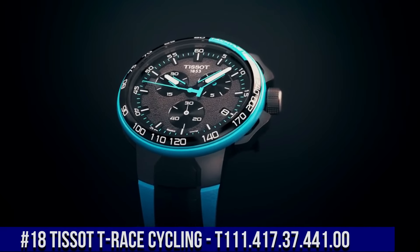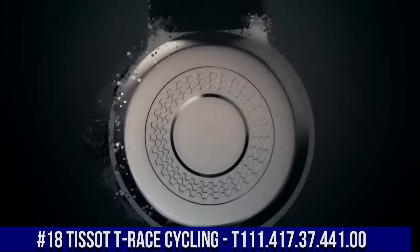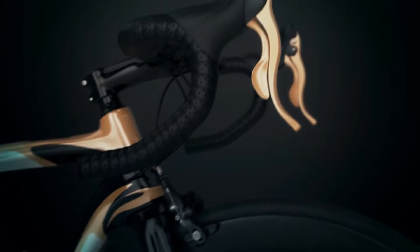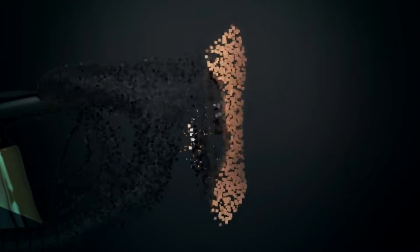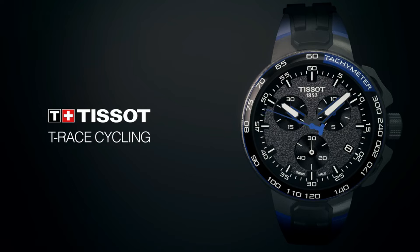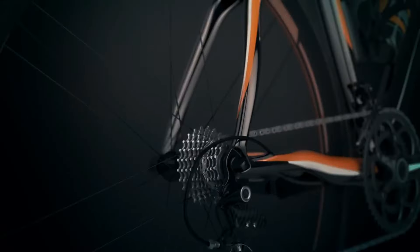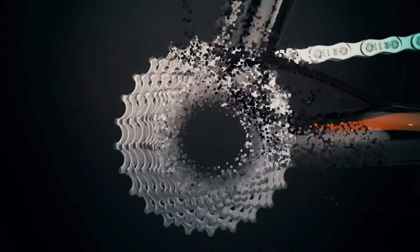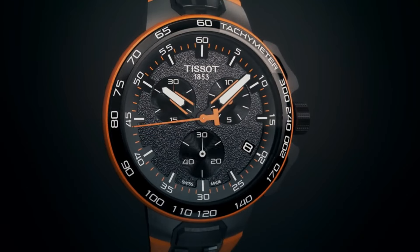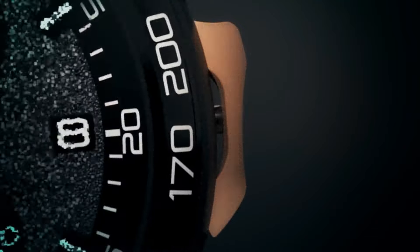Number 18. Tissot T-Race Cycling T111.417.37.441.00. Water-resistant up to 10 ATM, 100 meters, 330 feet. Scratch-resistant sapphire. Quartz movement. Gray dial. Stainless steel case. Item shape: Round. Dial window material type: Sapphire. Display type: Analog. Clasp buckle. Case diameter: 44 millimeters.